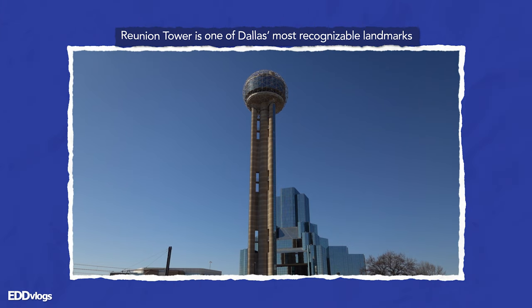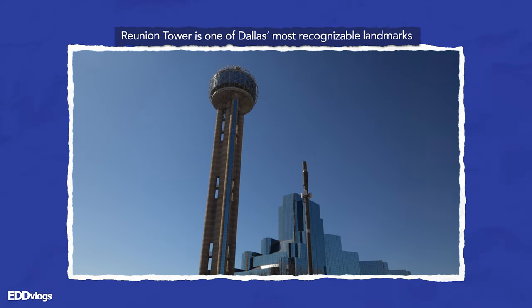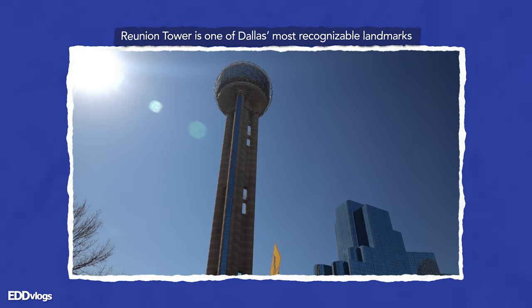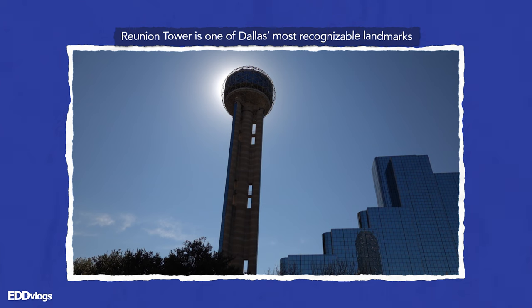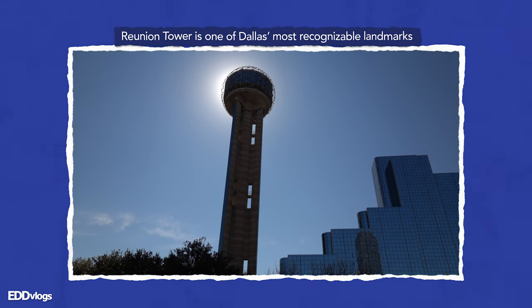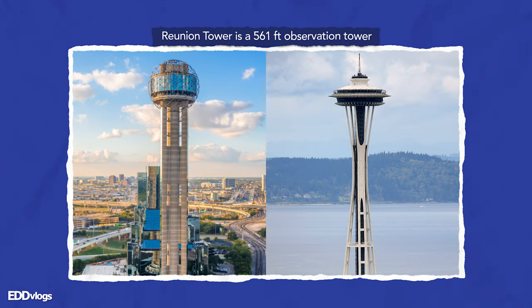Reunion Tower is one of the most popular tourist destinations in downtown Dallas and one of, if not the most, recognizable structures in the Dallas city skyline. To me it looks just like a ball on top of a stick, so it's kind of hard to miss. Reunion Tower is basically Dallas's version of the Space Needle — that's the easiest way I can put it.